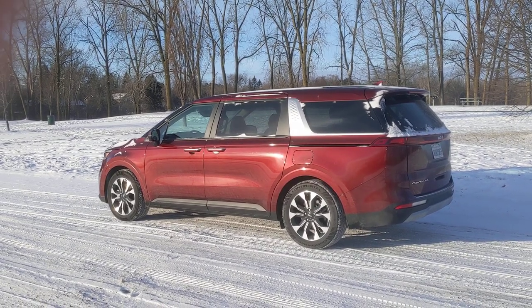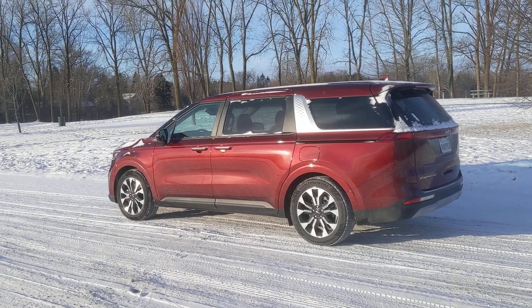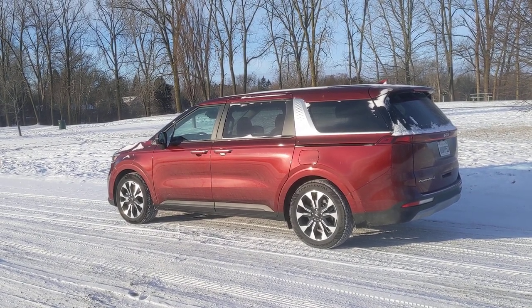Hey everybody, it's Greg Migliore and in this shortcut I'm going to show you many of the ways that you can open the doors of a Kia Carnival minivan.